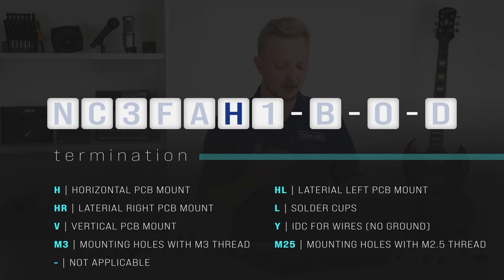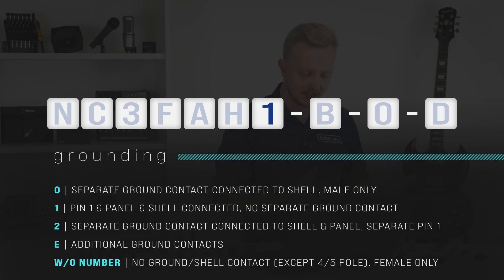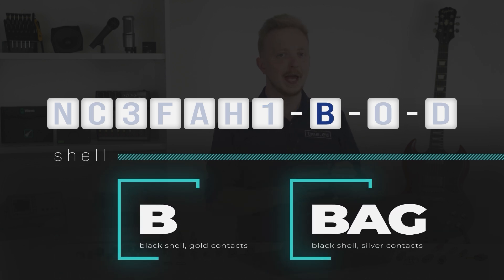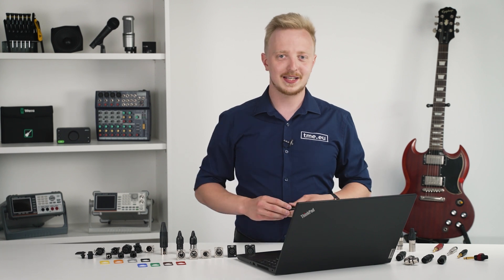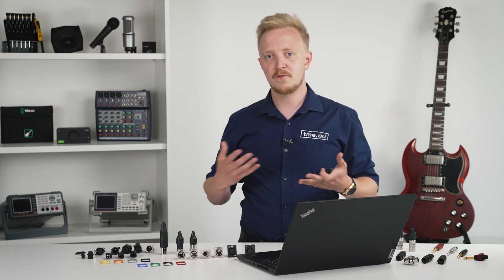Then there is the termination type: soldered, horizontal for PCB mount, or crimping termination. Then the type of grounding if it differs from standard. Finally, the shell: B means black shell with gold contacts, and BAG means black shell with silver contacts. Silver is a better-sounding conductor but less durable than gold, so BAG is better suited for studio applications than live performances.